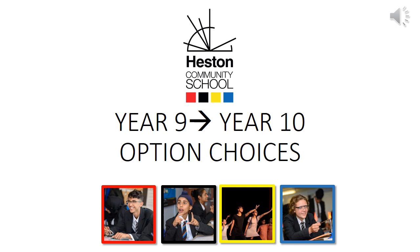This is a short presentation outlining how your child is going to pick their Year 10 options and what you can do to support them through this process.